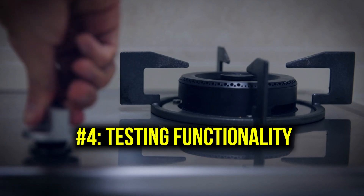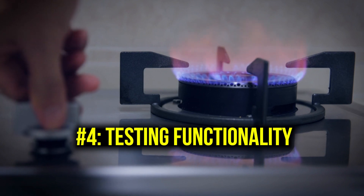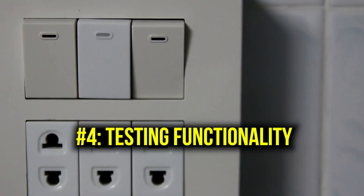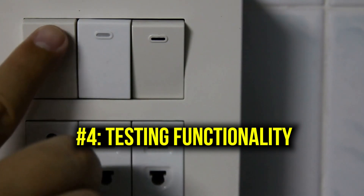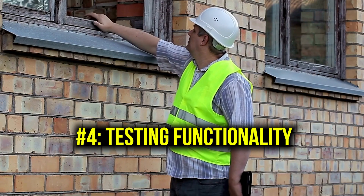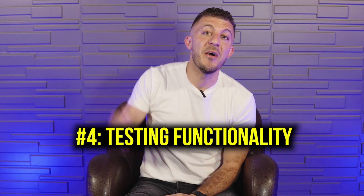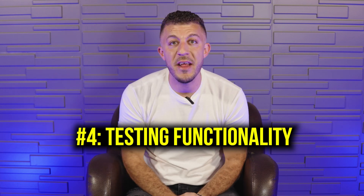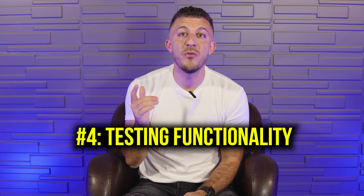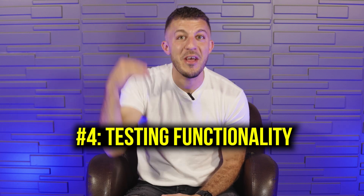Another thing home inspections are great for is something simple: just testing that everything actually works. When you're buying the house, the fridge, stove, washer, and dryer are all likely staying. Testing that they work might save you $5,000 on new appliances. How about that bathroom fan — does it actually vent outside, or is it just shooting into the attic and causing moisture? Inspectors will test that with their most expensive tool: a piece of toilet paper held up to the fan to make sure it's actually sucking.